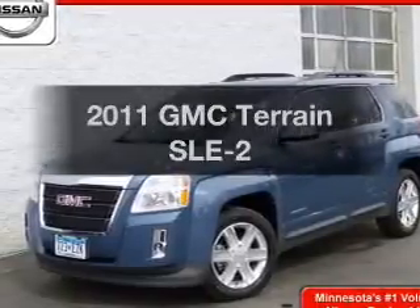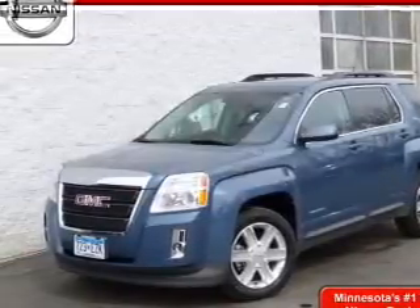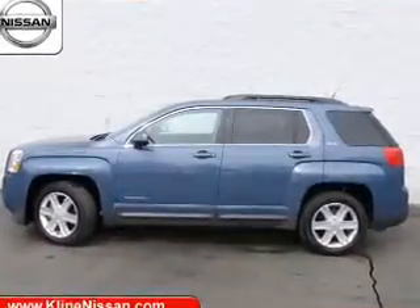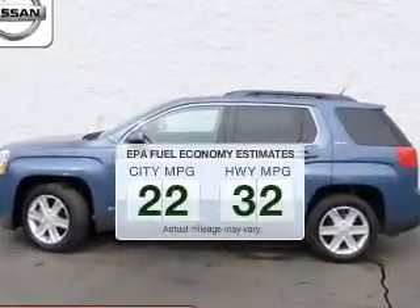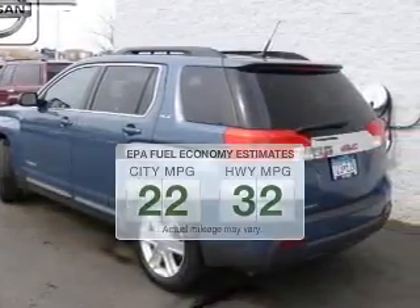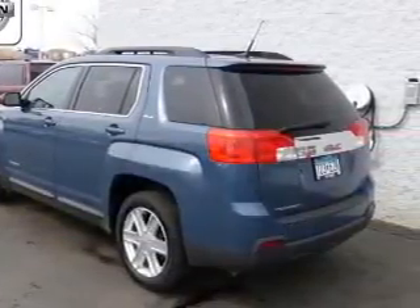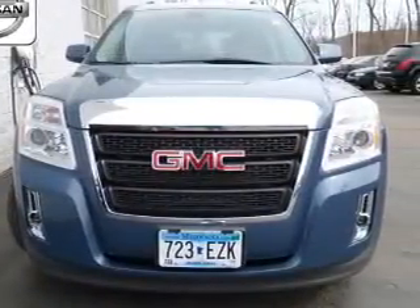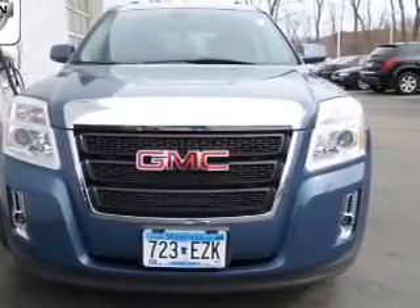Imagine yourself in this 2011 GMC Terrain — everything you need under one roof with this great vehicle. Low emissions and the good fuel economy offered in this vehicle are important to you and to the environment. The powertrain includes front wheel drive with an efficient four-cylinder engine connected to a smooth shifting six-speed automatic transmission.